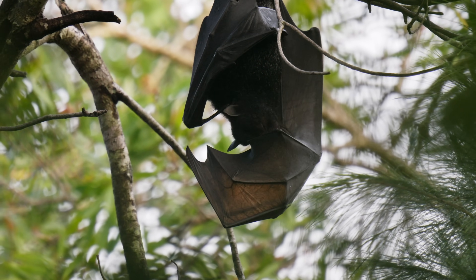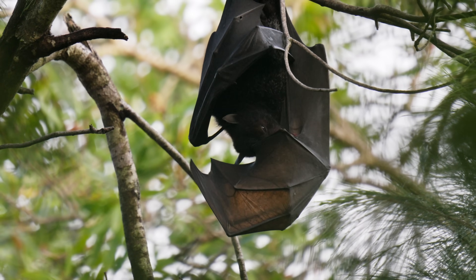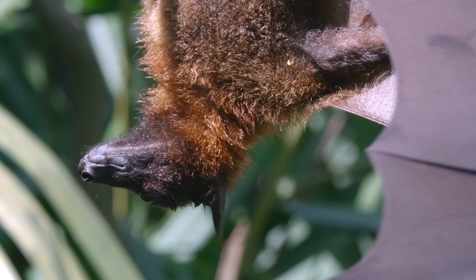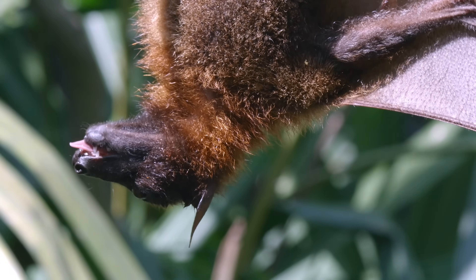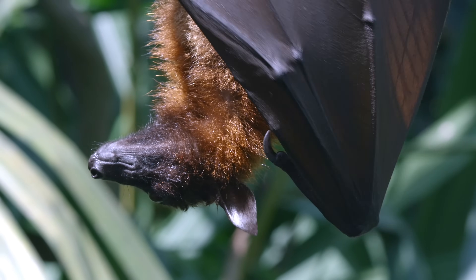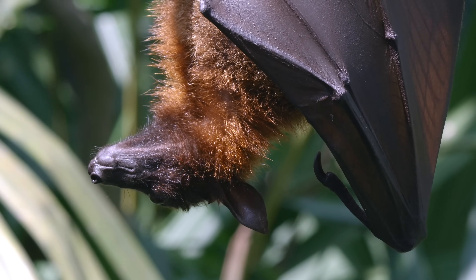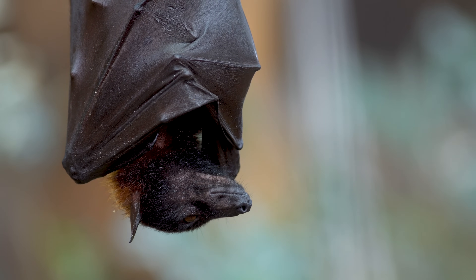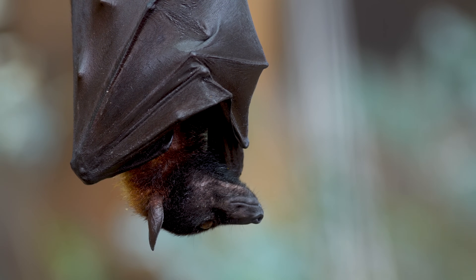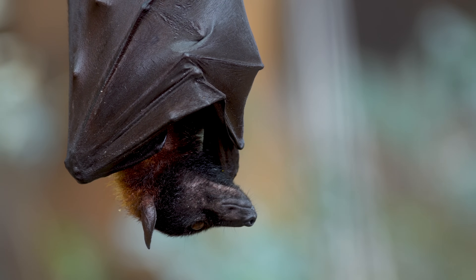The flying foxes boast an impressive wingspan, extending up to 1.5 metres. Elongated fingers, called phalanges, stretch across the wing membrane, offering stability and precise control during flight. This intricate design permits them to glide through the rainforest with agility, skillfully manoeuvring around the treetops in search of food.